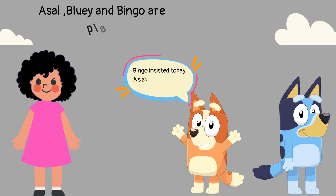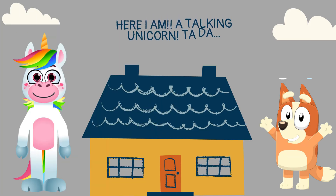Esa, Louie, and Bingo are playing. Bingo insisted today Esa should turn into a unicorn. Yay! Here I am, a talking unicorn — ta-da!